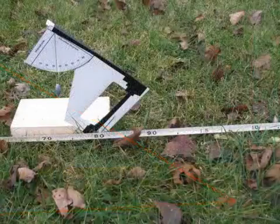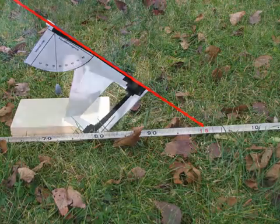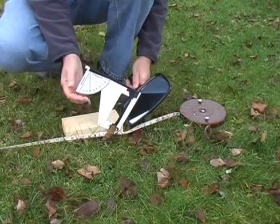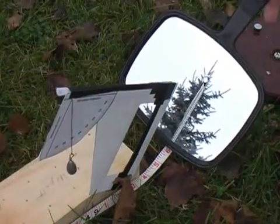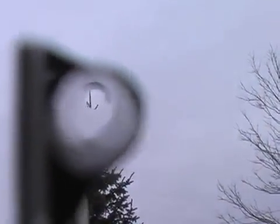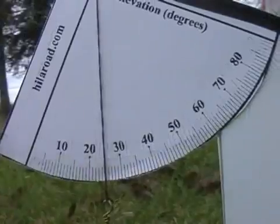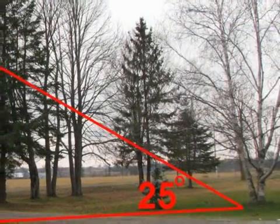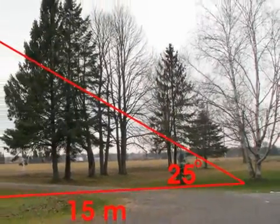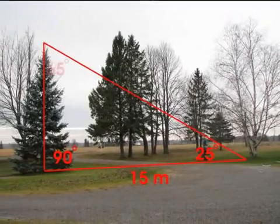I have attached the inclinometer to a block so I can sit it on the ground at the end of the baseline. A mirror helps when sighting the inclinometer close to the ground. When the top of the tree is visible through the straw, we will have the angle. This angle is 25 degrees. Because the sum of the three internal angles of any triangle is always 180 degrees, that means the angle at the top of the tree is 65 degrees.